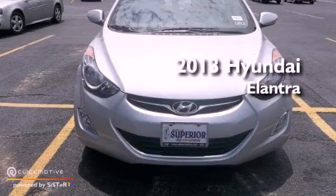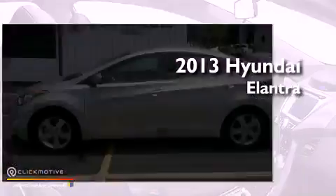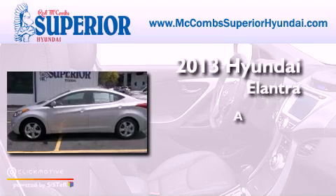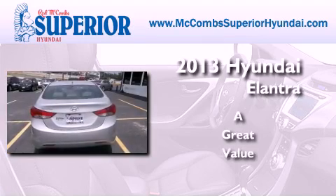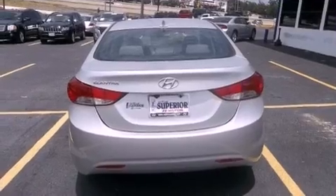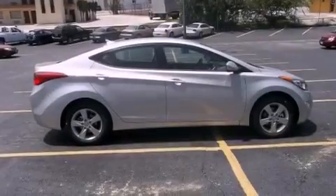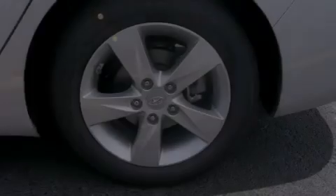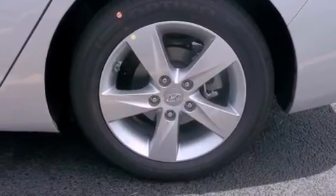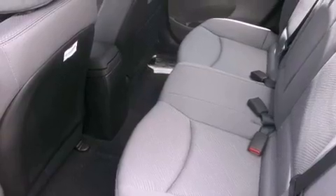This is a brand new 2013 Hyundai Elantra. Features include traction control and stability control systems, air conditioning, performance tires, brake assistance technology, and a passenger side airbag.